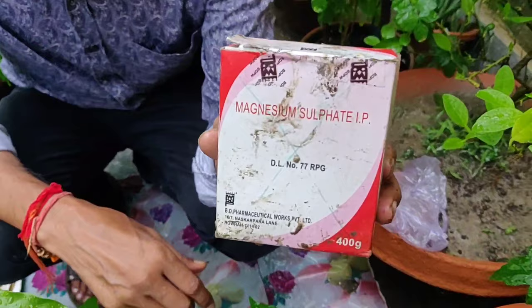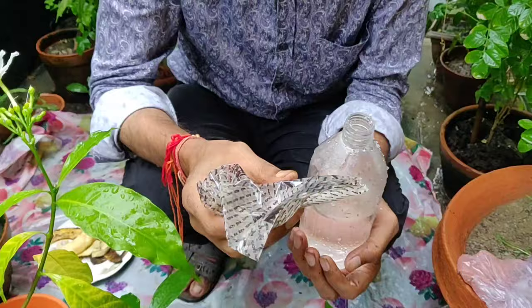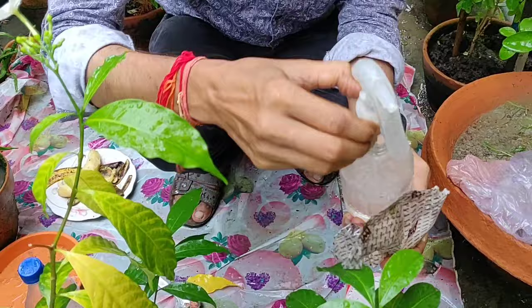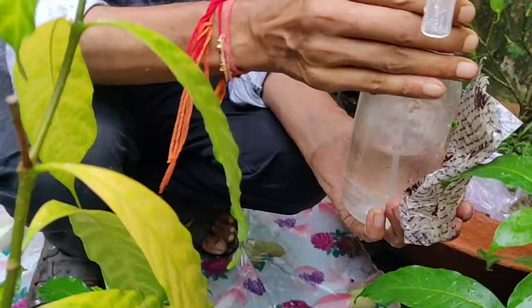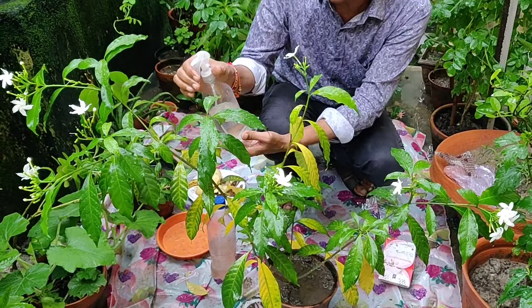Take around half to two spoonfuls of magnesium sulfate in half a liter of water, mix and shake it properly, and spray on the leaves once a week or every ten days. If you spray magnesium sulfate or Epsom salt on the leaves properly, in most cases the problem of yellowing leaves will be controlled.